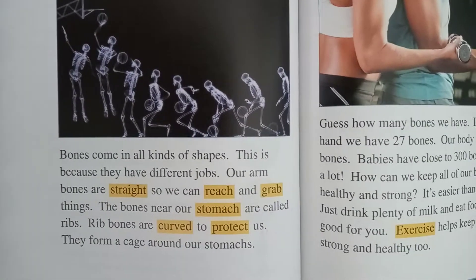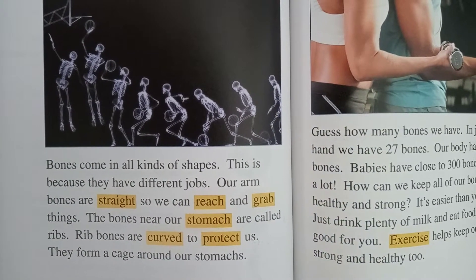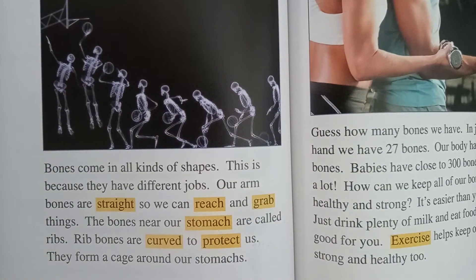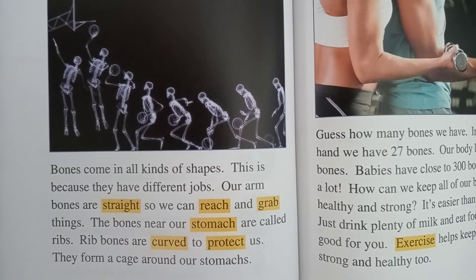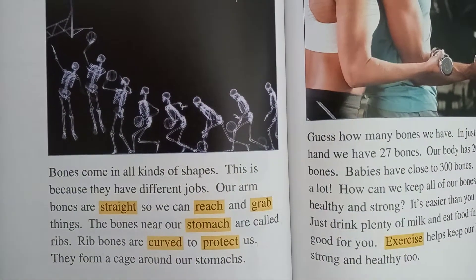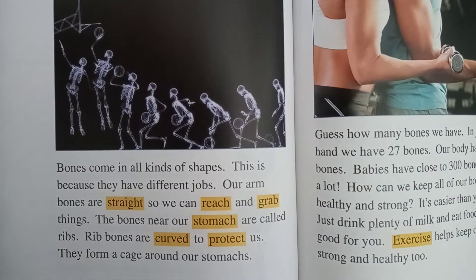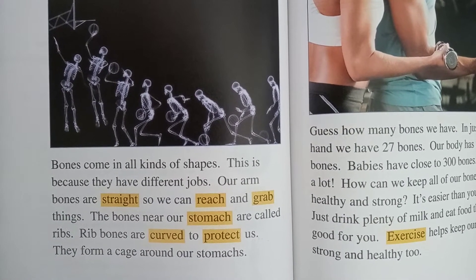Our arm bones are shaped so they can reach and grab things. Bones near our stomach are called ribs. Rib bones are curved to protect us. They form a shell around our stomachs.